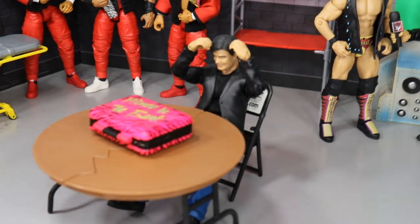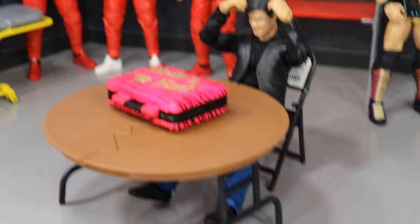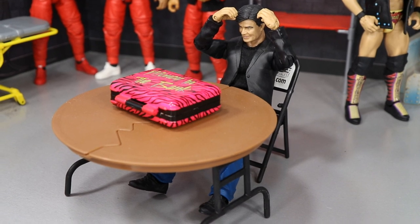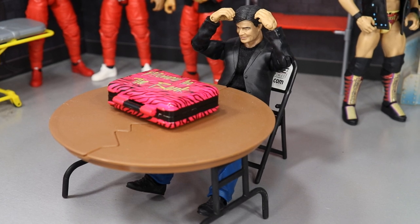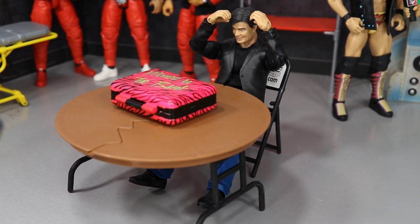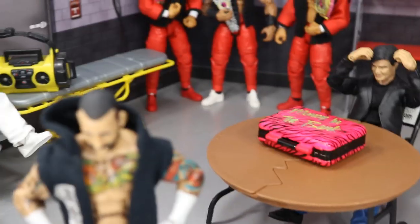We have Eric Bischoff here, sort of losing his mind trying to figure out who ran over RVD and the Money in the Bank briefcase. It's driving him nuts — we haven't heard anything as of late. I wanted him on display so everybody can see he's going crazy, totally stressed out and overthinking everything. Eric Bischoff is right here with the Money in the Bank briefcase, trying to crack the RVD case.